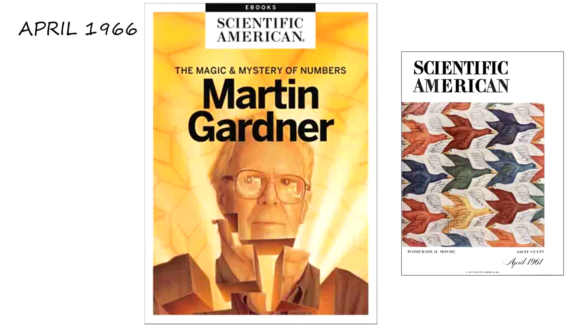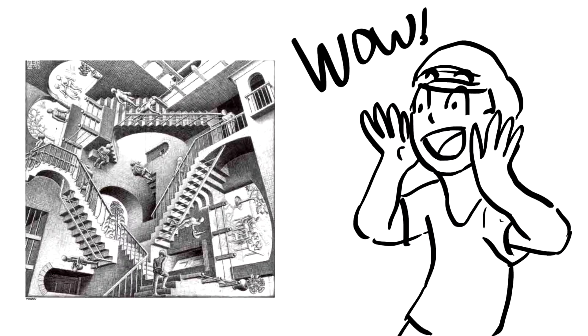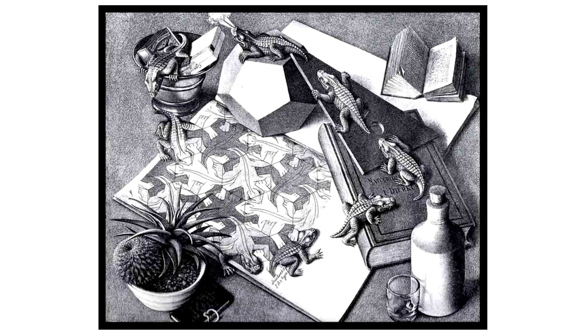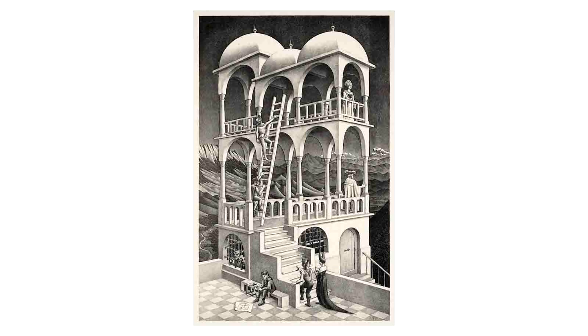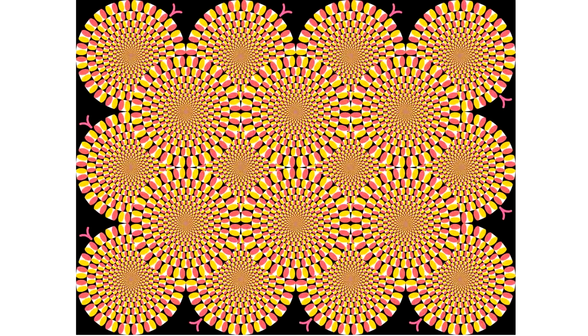The first op artist I want to talk about is Bridget Riley, who was born in London in 1931. Her father was a printer who owned his own business. She didn't have much schooling until attending college, and as an adult she worked in a glassware shop, as an illustrator, and as an art teacher.